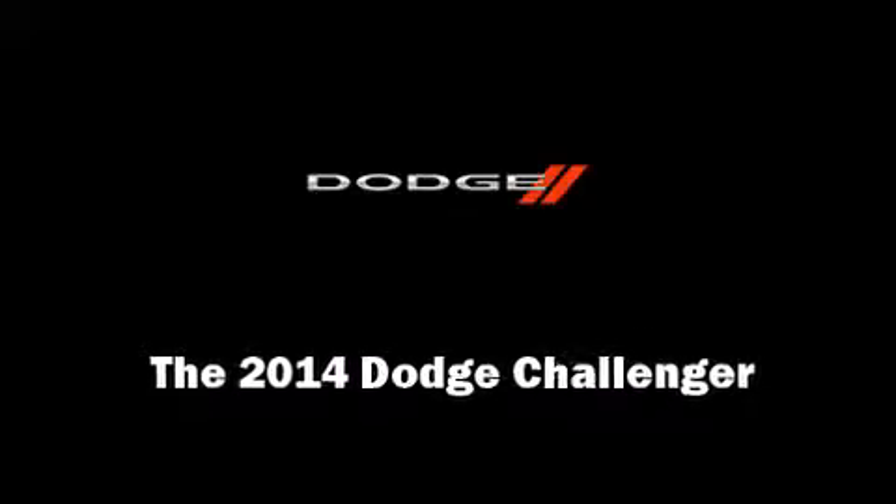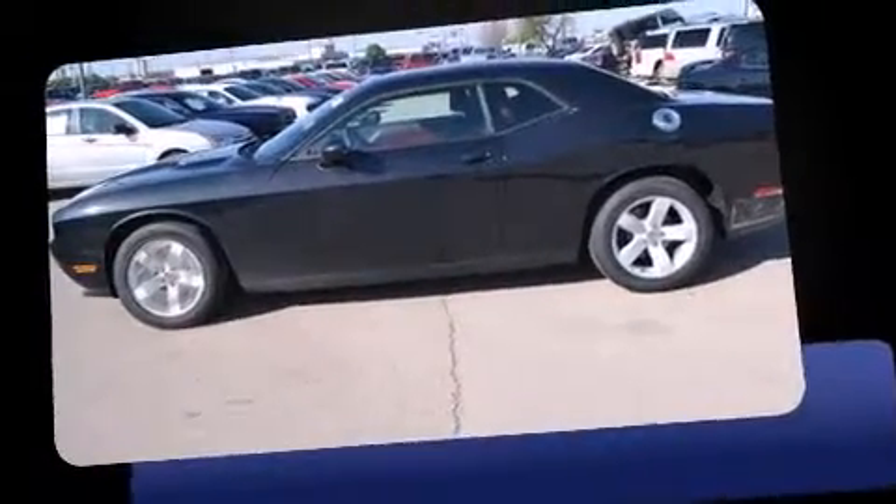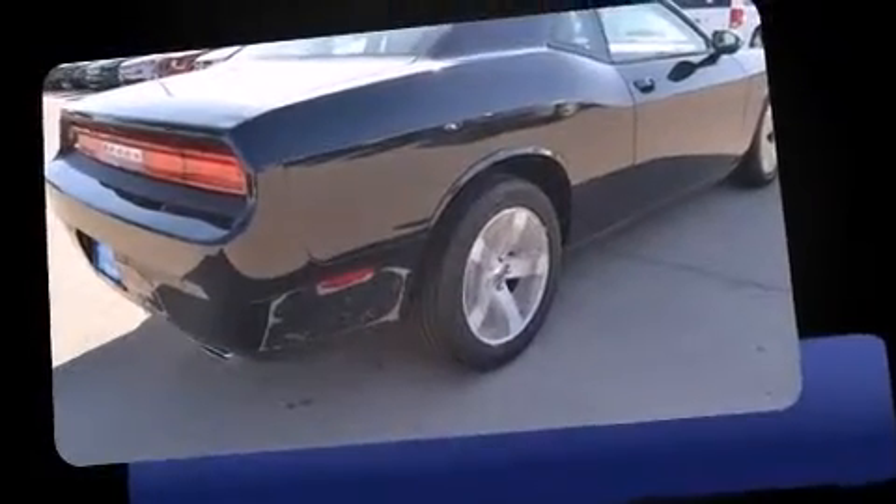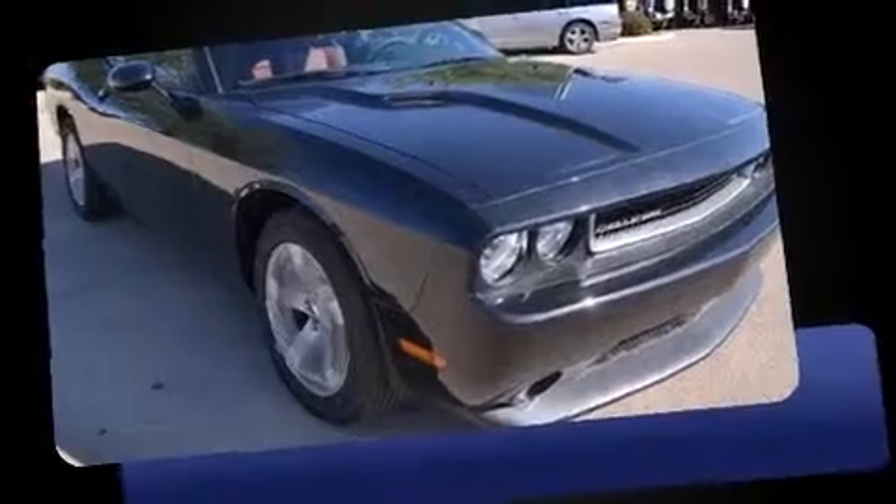Introducing the 2014 Dodge Challenger. This two-door, five-passenger coupe leads among competitors in its segment. Dodge made sure to keep road handling and sportiness at the top of its priority list. A 3.6-liter V6 engine pairs with a sophisticated five-speed automatic transmission, providing a smooth and predictable driving experience.